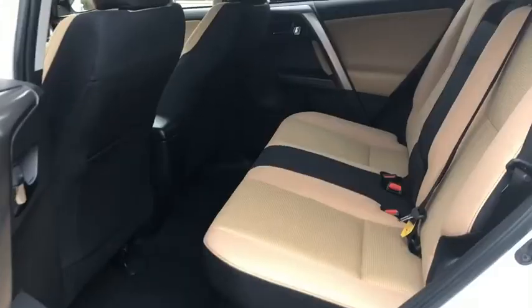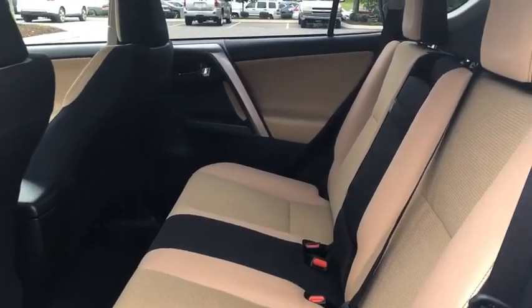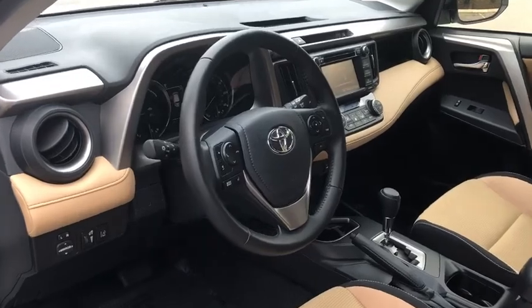power mirrors, rear view camera, vanity mirrors, tinted glass, sliding rear window, rear spoiler, tire pressure monitor.